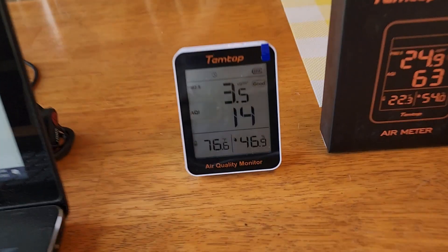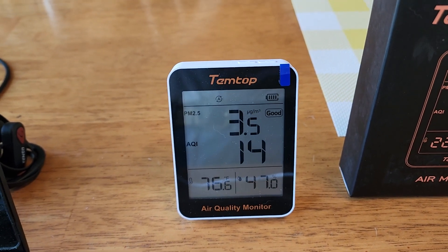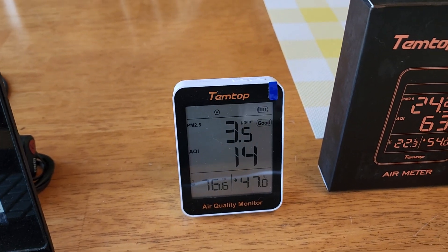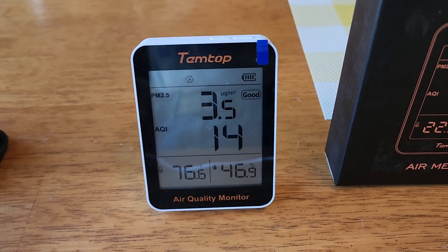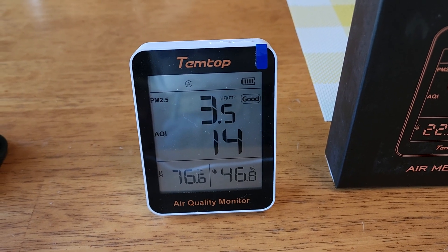When you look up the AQI — air quality index — on the internet and I compared it with what this monitor was reading, assuming those reports use reliable instruments, it was really right on. Within 1 or 2% of what the weather report was listing. Right now in the room, the air quality index is 14, with a PM 2.5 of 3.5. It seems like the AQI is always about four times whatever the PM 2.5 number is.